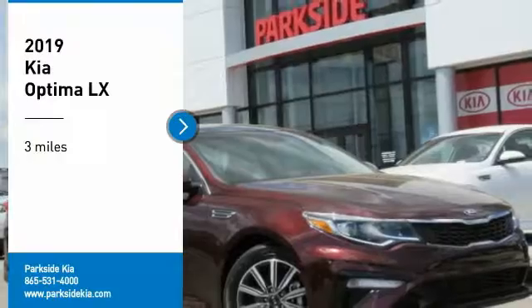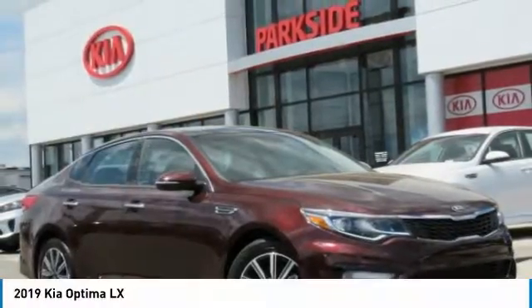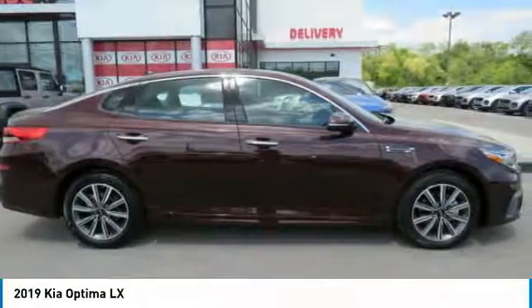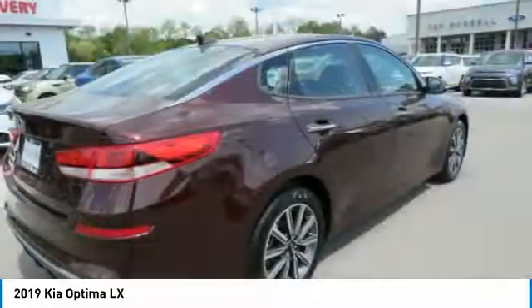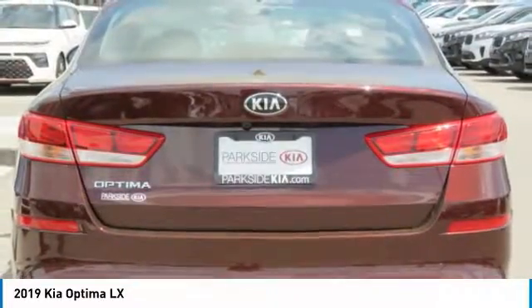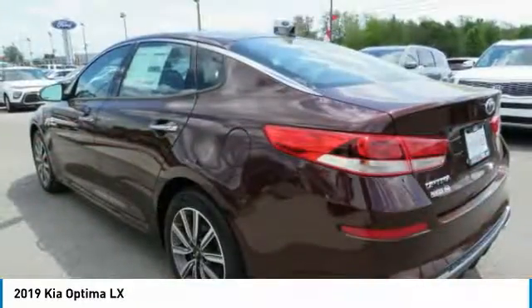You are going to love the 2019 Optima. The all-new Kia Optima offers a new level of style and performance. The Optima also features engine management systems like direct injection and turbocharging, which enhance performance without sacrificing fuel efficiency.